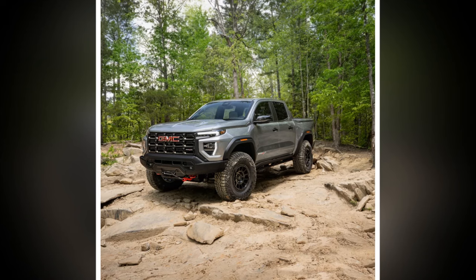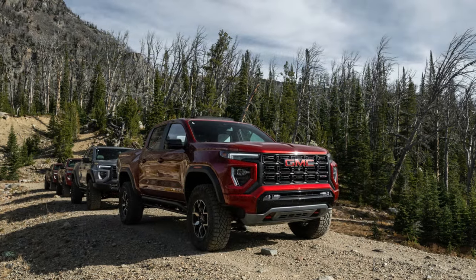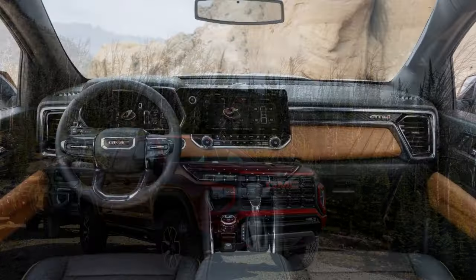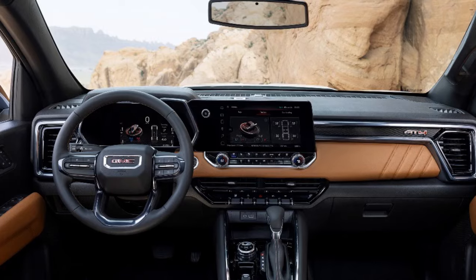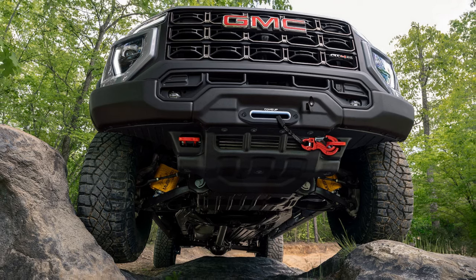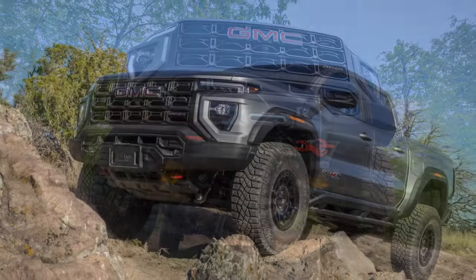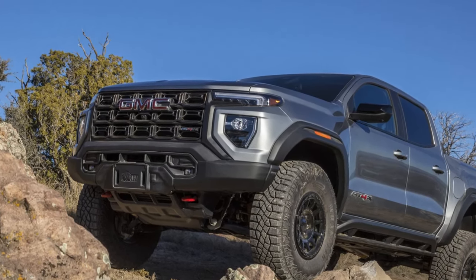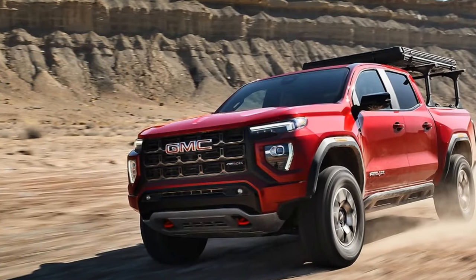In contrast, the 405-horsepower Ford Ranger Raptor, which costs around $10,000 less and comes with 33-inch tires, accomplishes the same in just 3.9 seconds. The AT4X shares its brake hardware with the ZR2, using similar 13.4-inch vented discs in the front and 13.3-inch vented discs in the rear. The AEV took 188 feet to stop from 70 miles per hour, 2 feet longer than the previous ZR2 we tested but an impressive 30 feet shorter than the Ranger Raptor.